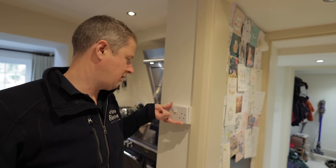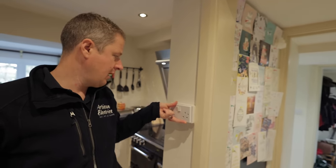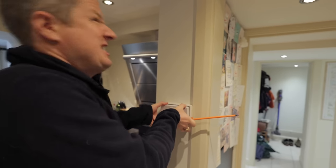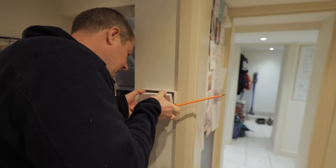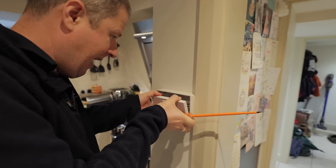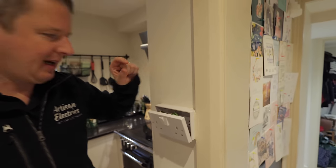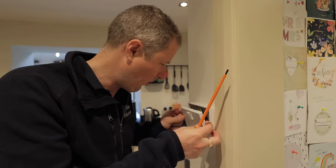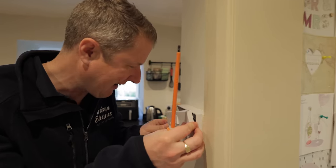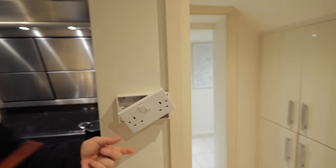A big part of EICRs is visual inspection — just taking covers off, checking the wires and connections. I whipped this kitchen socket off and the wires are like guitar strings in the back. They've left about that much wire to actually connect the thing in, and I'm scared that if I pull it off any further the whole thing's just going to break. There's also a connector block in the back for some reason — we might need to investigate that.